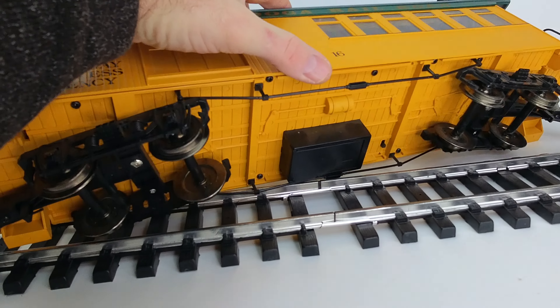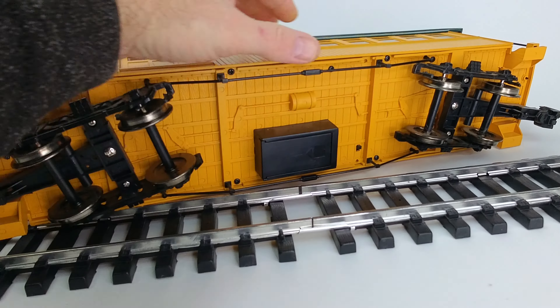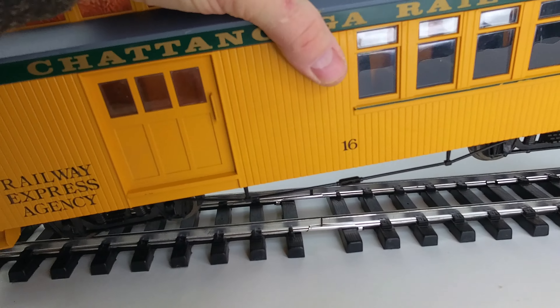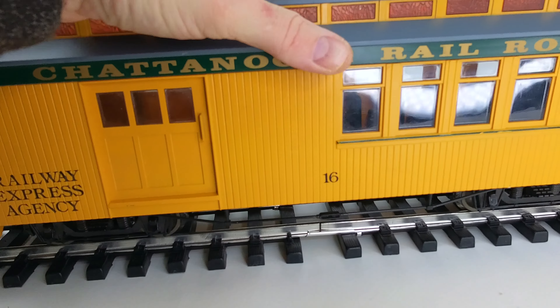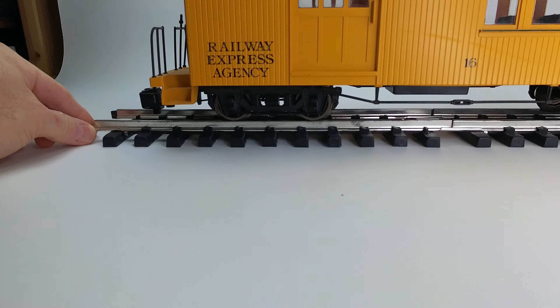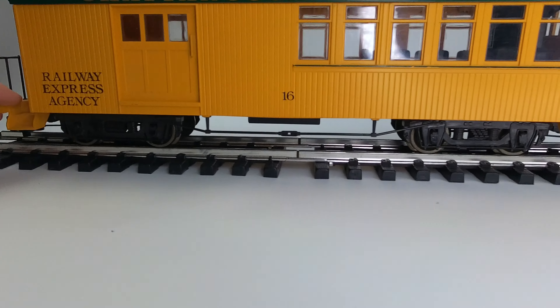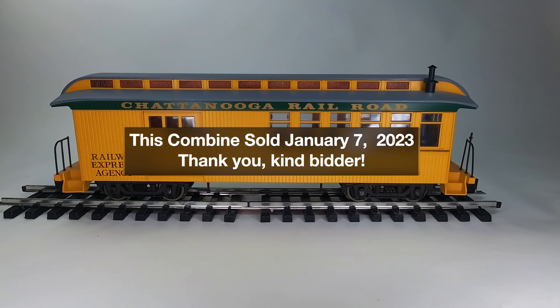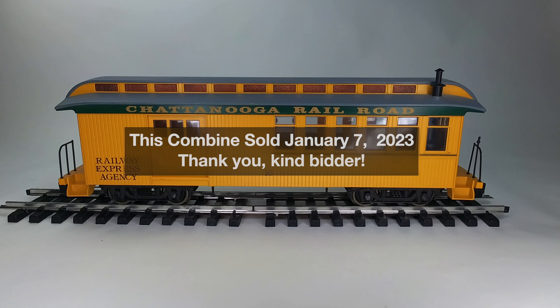I've run this train as part of the Big Hauler set that it came in, and it ran fine. These things are such a joy to put back on the track — they're so big, they go on very easily. Overall this is a pretty nice model.